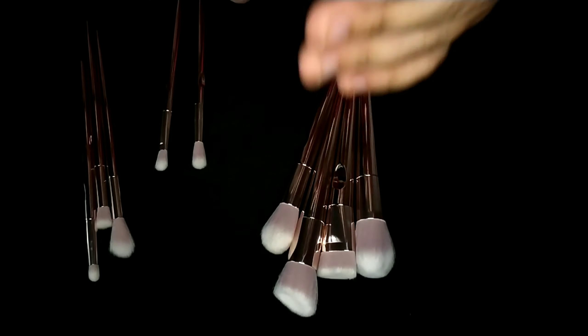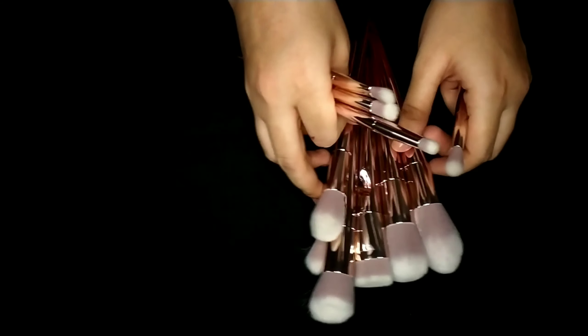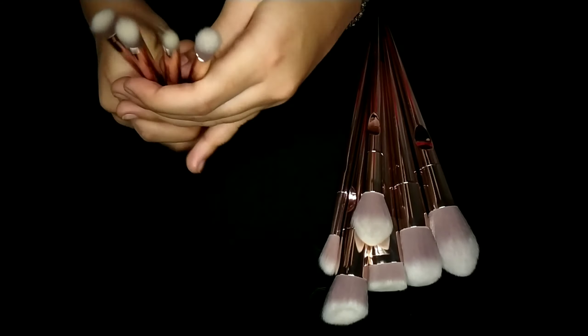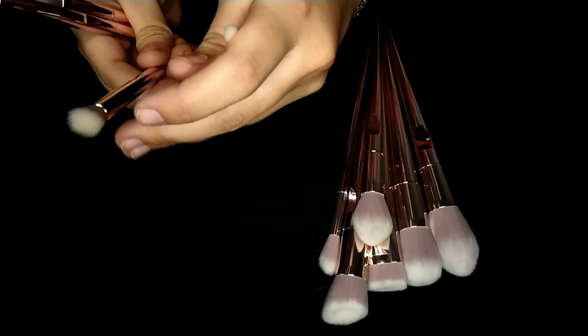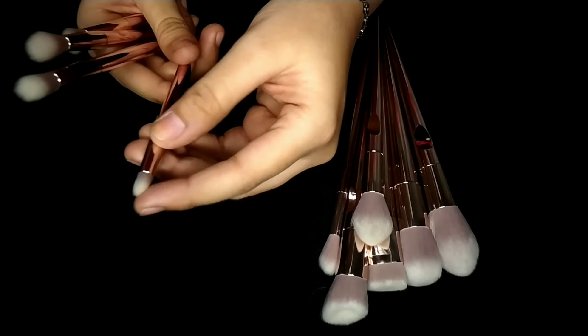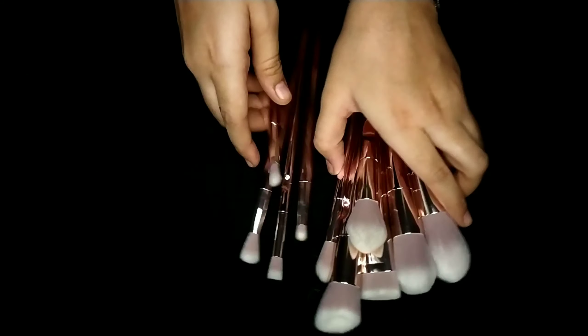I would say the face brushes are better than the eye brushes. You also get a highlighter brush. For eye brushes, you get four: a crease brush that is perfectly fluffy and thin, a fluffy blending brush, a densely packed brush that can be used as a concealer brush, and a smudger brush. The smudger and crease brushes are really good. I'm going to do a full review on these, so stay tuned. The handles are very classy and nice.